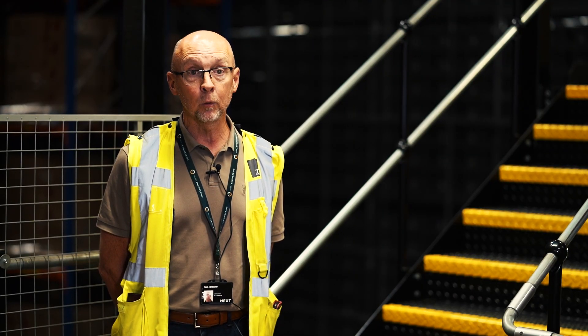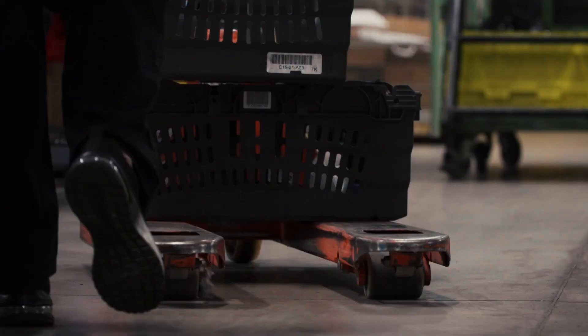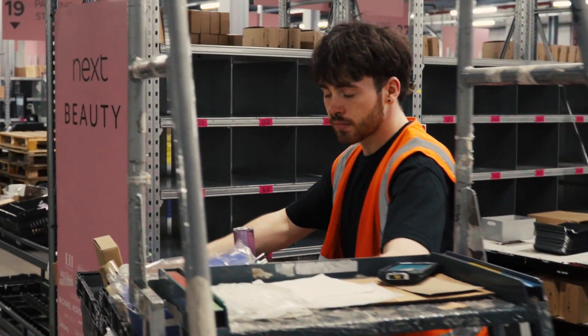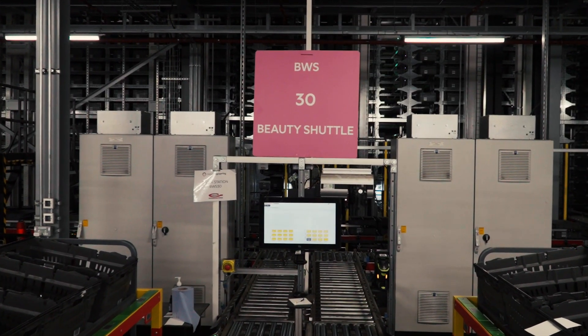Before the Gebort automation system came along, the beauty and home systems were all manual processes — people walking around using trolleys, very time-consuming and quite a labor-intensive operation. The new system allows us to do the exact same job stood in one space.